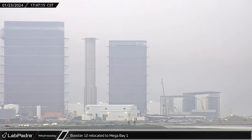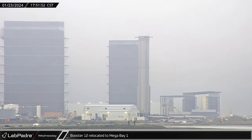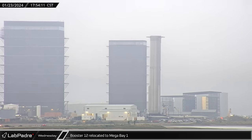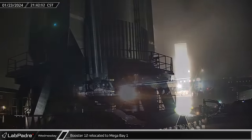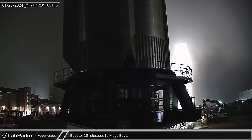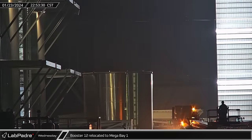After a short stay, Booster 12 departed the Rocket Garden, rolling out towards Highway 4 to await final preparations before entering the highway. Four hours later, the booster entered Highway 4 and re-entered the build site at the ring yard. Rolling past the construction fencing, Booster 12 re-entered Mega Bay 1.